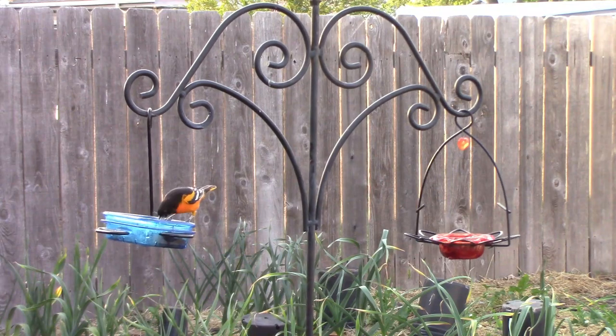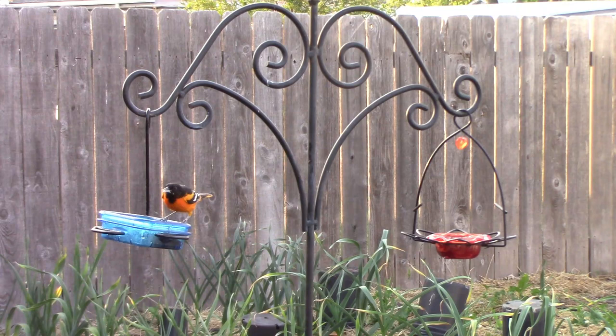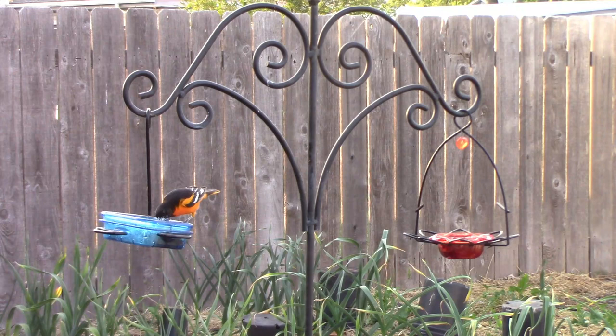It's that time of year again when we start feeding grape jelly to the orioles. Orioles are territorial and they don't like to share their jelly. This is what they sound like when another oriole is getting too close.